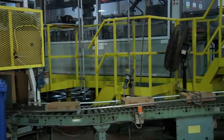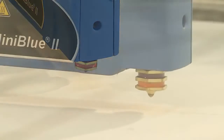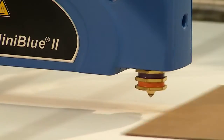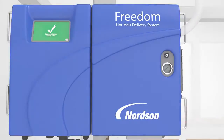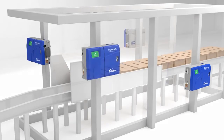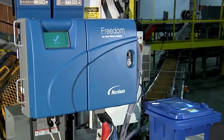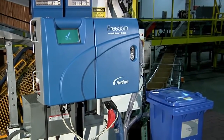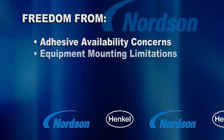Because there is little or no adhesive charring, common maintenance and downtime issues — including clogged hoses, applicators, and nozzles — are almost eliminated. Unlike traditional tank-style melters, the Freedom system can be easily and flexibly integrated into parent machinery in a variety of locations. Welcome to the future, where Nordsen Freedom Dispensing Systems and Henkel Freedom Certified Adhesives work together to bring freedom to your packaging operations.